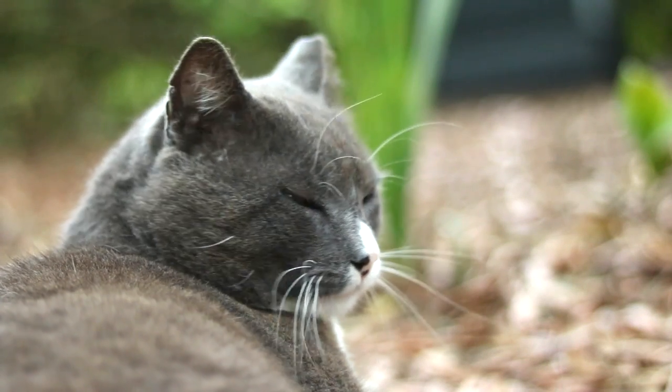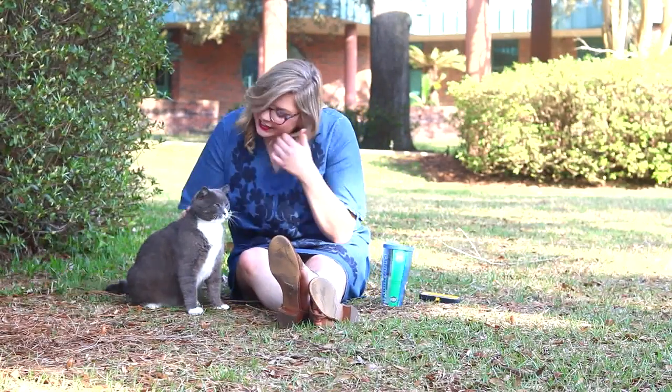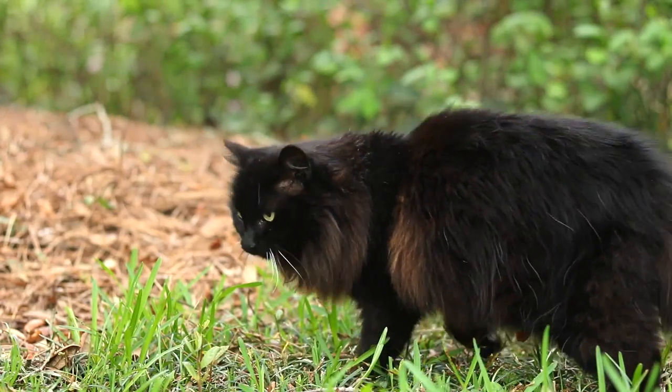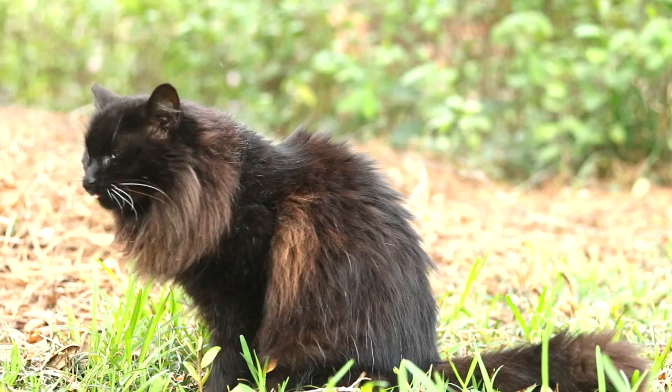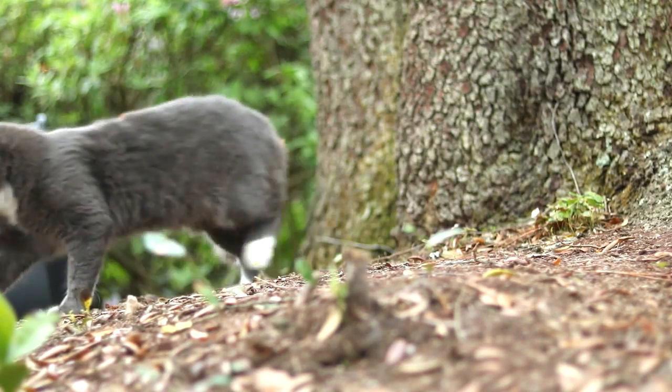The campus cat policy at UWF is an official university policy signed by the president, providing guidelines for how to interact with the cats and raise funds for their care. All funds for the cats are donated — there is no university funding. Donations go into a foundation account available for students and staff to donate to online. The food used is vet-grade, containing probiotics, vitamins, and minerals appropriate for an outdoor cat, and is low glycemic.